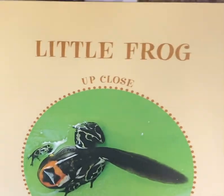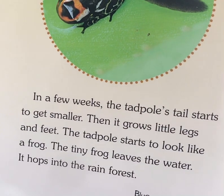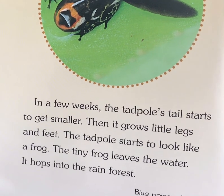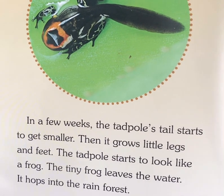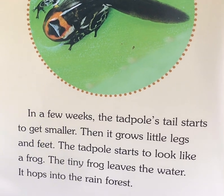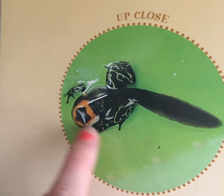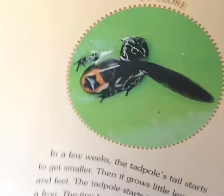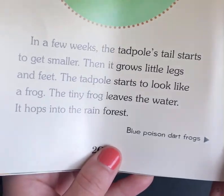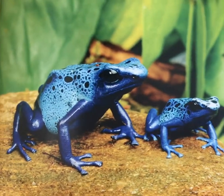Little Frog, up close. In a few weeks the tadpoles' tail starts to get smaller, then it grows little legs and feet. The tadpoles start to look like a frog. The tiny frog leaves the water and hops into the rainforest. So it's growing these little legs and its tail will get smaller. Our caption down here says Blue Poison Dart Frog — that's such a pretty blue.